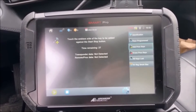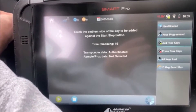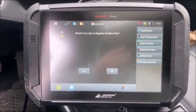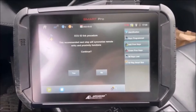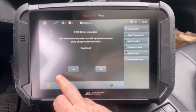Touch the emblem side of the key to be added against the start/stop button. I'm going to take the back and press it up against it. Key successfully registered. This is the keyless entry ECU resync, which has been integrated into the end here.